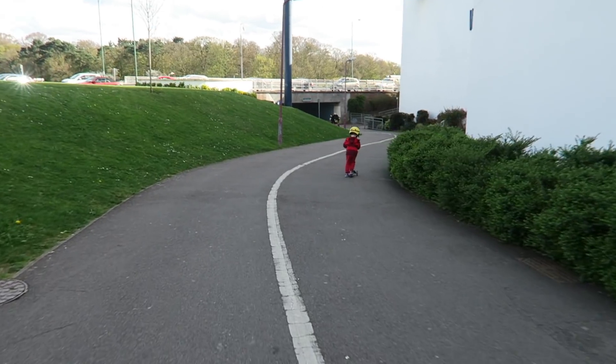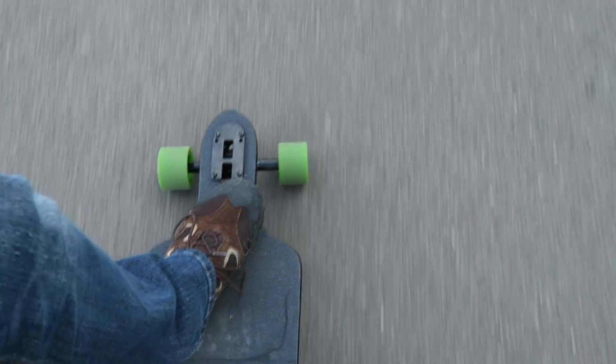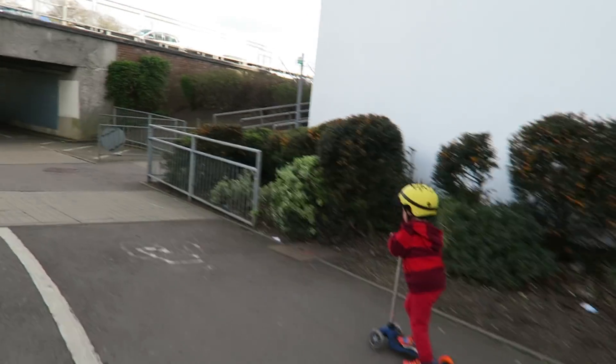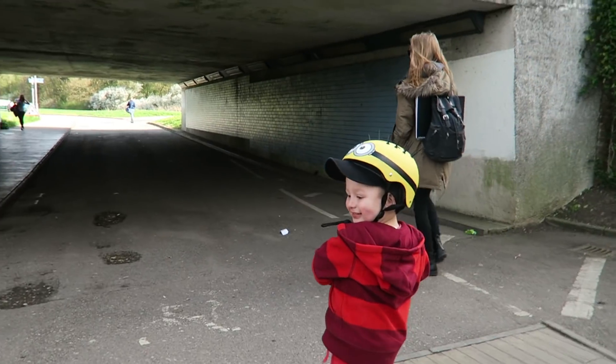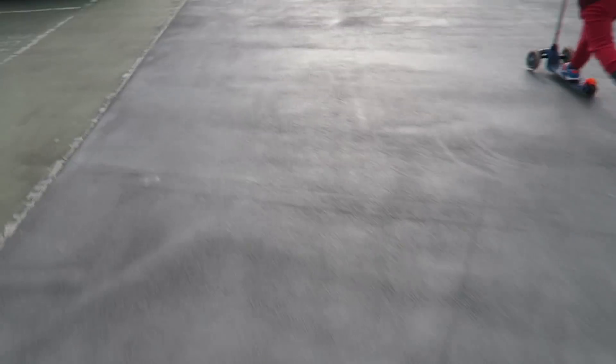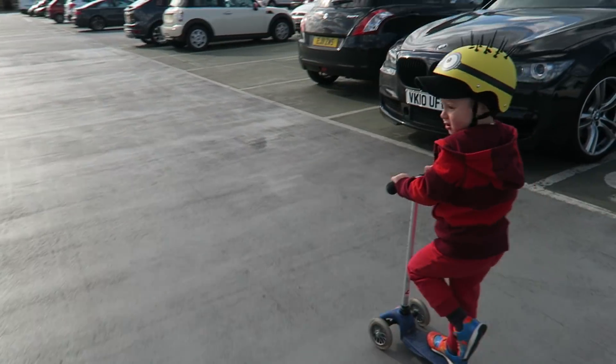Careful there Jasper. Careful down the hill, monkey. Whoa, so fast! You're a maniac. Yeah, that was seriously good fun. Watch out for cars. This way, Jasper.